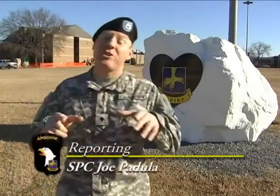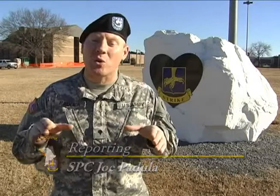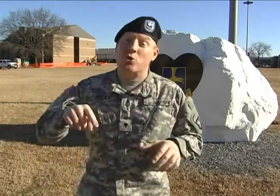Hey Strike Brigade, how you doing? I'm Specialist Joe Padula with the 2nd Brigade Public Affairs Office, and this is Strike Zone. Strike Zone is a TV show dedicated to keeping all of you Strike Soldiers up to date with the unit's events. I'm going to introduce you to segments involving high speed training, a what's going on portion of the show, and a look at the regiment's history. So stick around and enjoy all the great stories about the Strike Soldier.